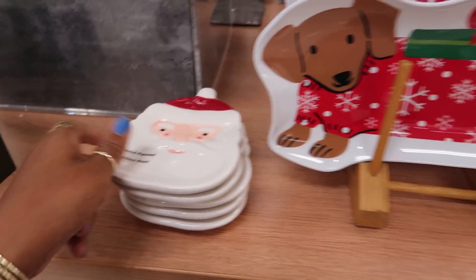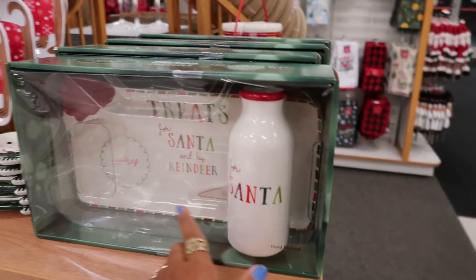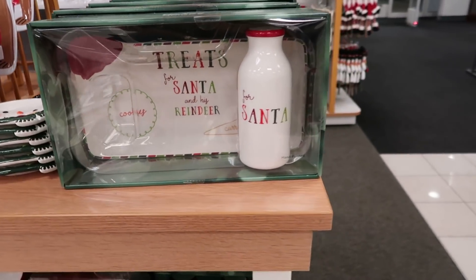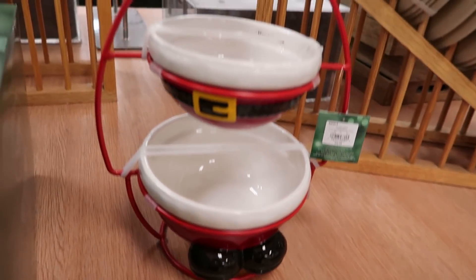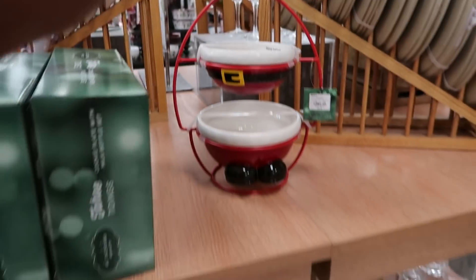$14.99 with 30% off. You got the snowman right here — milk and cookies, treats for Santa and reindeer. Cute! And then look at this one with the Santa. You can either get the tree or this one. I wish they had that with the gingerbread.